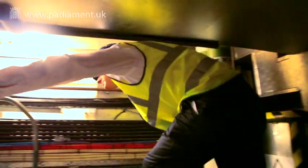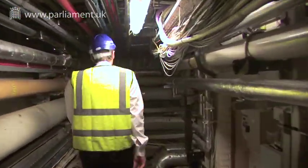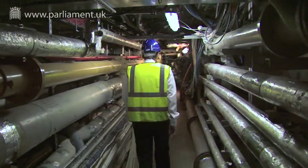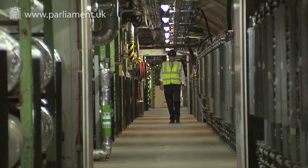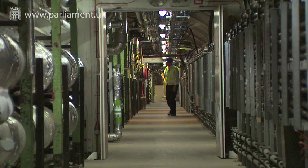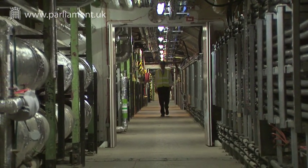Of all the elements of the building, it's the mechanical and electrical services that have the shortest and the most predictable lifespan. Their obsolescence can only be dealt with effectively by replacement. Some of the pipework in these tunnels is between 60 and 100 years old, way beyond their predicted lifespan. There's a high risk of breakdown, making the current approach of replacing systems only at highest risk of failure unsustainable and more costly.